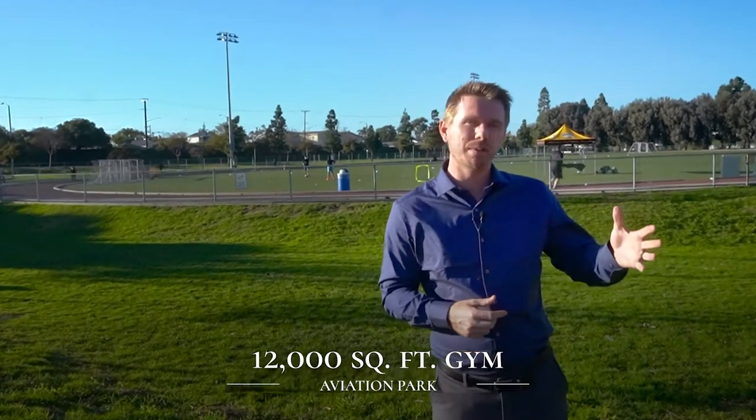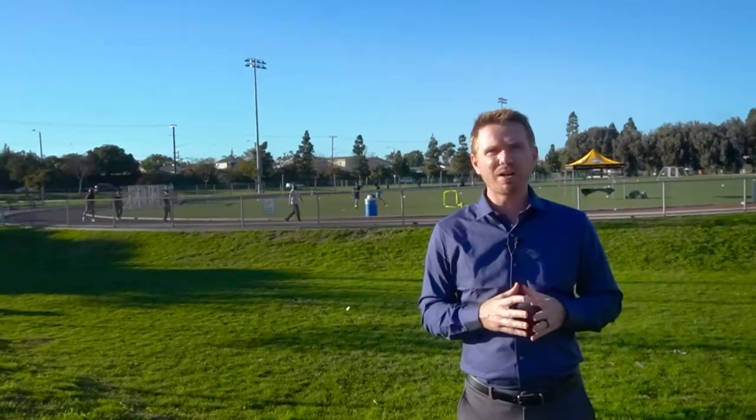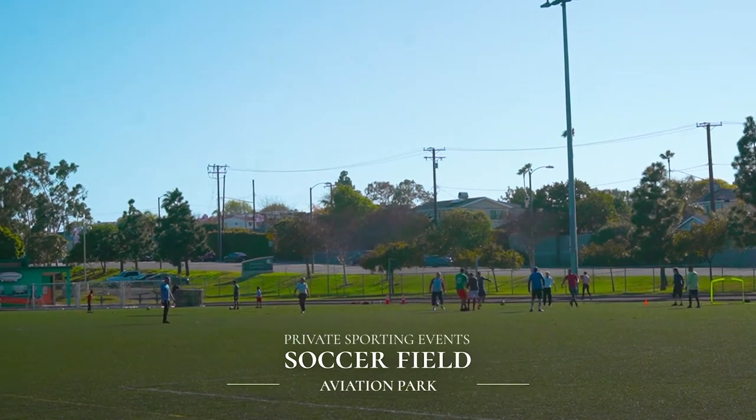Now the rest of Aviation Park is a little lesser known. There's actually a 12,000 square foot gym that can be rented out, as well as a 6,300 square foot gym — both very large. Also there's a lot of green space, a children's play area, as well as a racquetball court and some basketball courts, all of which can be rented out for private sporting events.